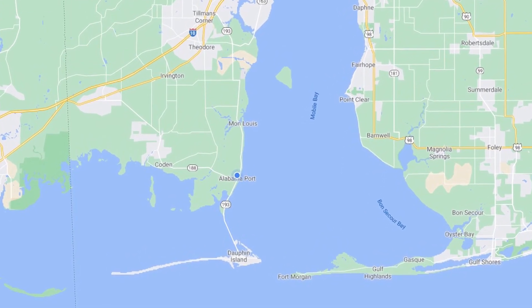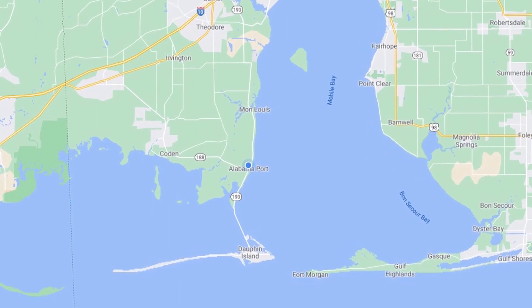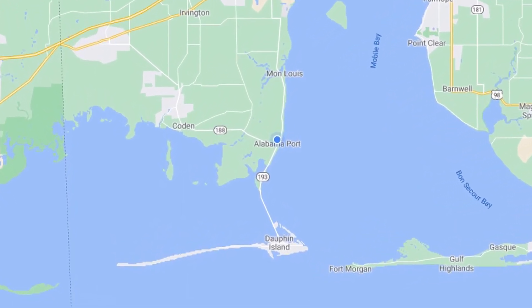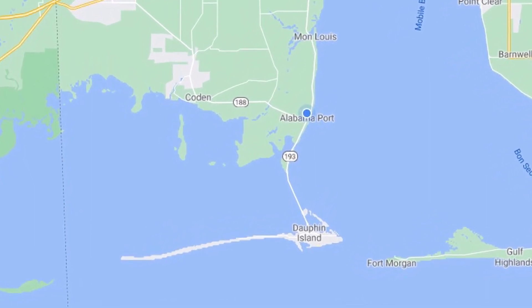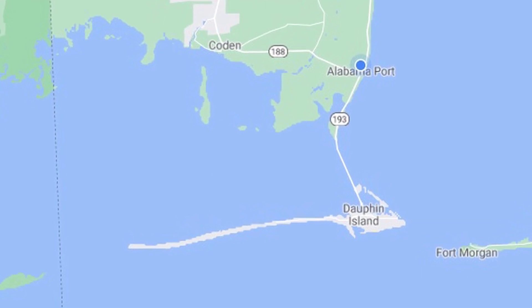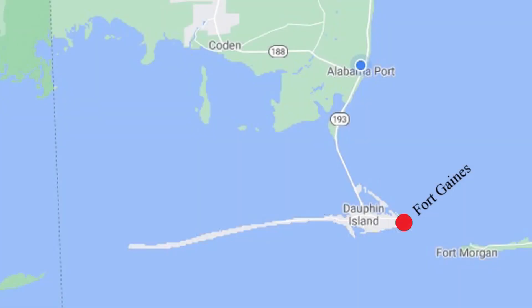Construction of Fort Morgan began on the east side of Mobile Bay in 1819. Construction of Fort Gaines began on Dauphin Island on the west side of Mobile Bay in 1819, but came to a halt in 1820 when it was discovered that the site was so low that the parade grounds would flood during high tide. In 1853, the Army's chief engineer presented a revised design plan for Fort Gaines. The new improved Fort Gaines was designed with 22-foot perimeter walls and a 30-foot wide dry moat for additional protection.